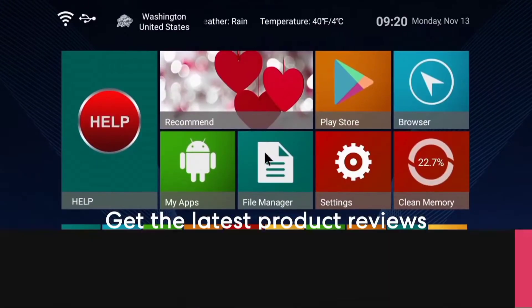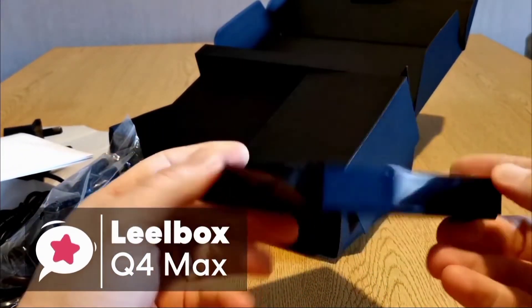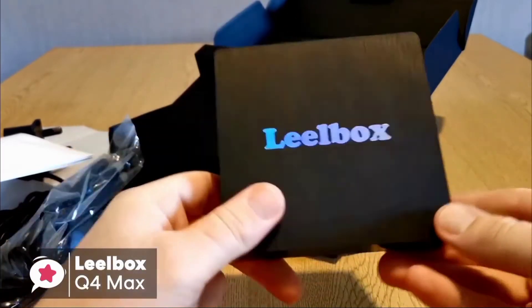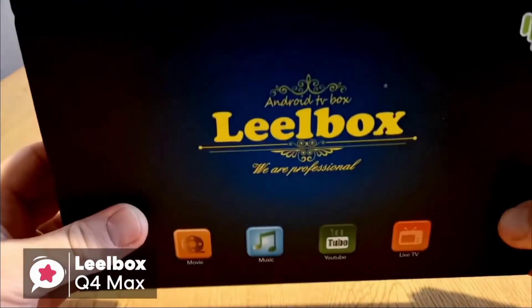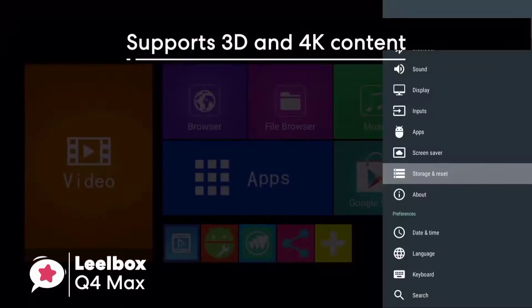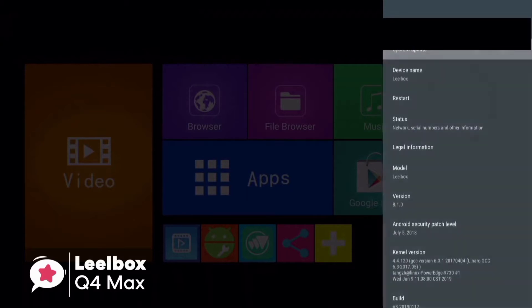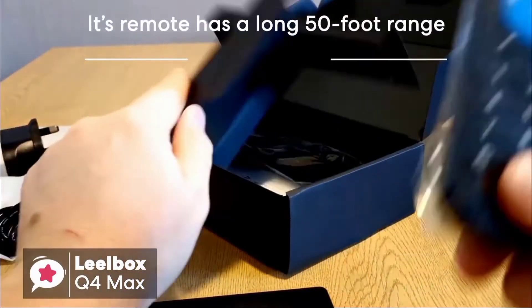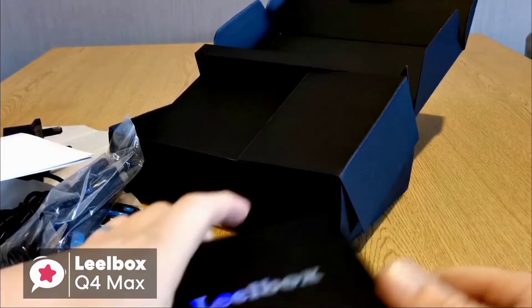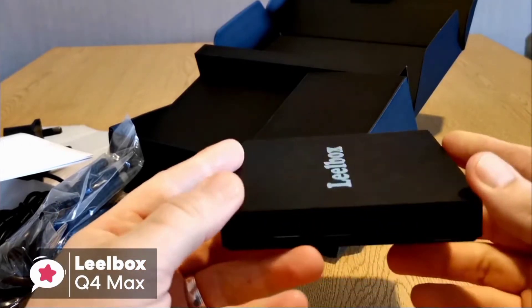At number five is the Leo Box Q4 Max. This TV box is equipped with an updated operating system which is faster and more efficient. It has better compatibility with software, games, and applications, a better user interface, and supports 3D and 4K content. It comes with Android 8.1 already installed, so you don't need to worry about updating the OS for a while. Its remote has a nice long 50-foot range, making it suitable for big entertainment areas.